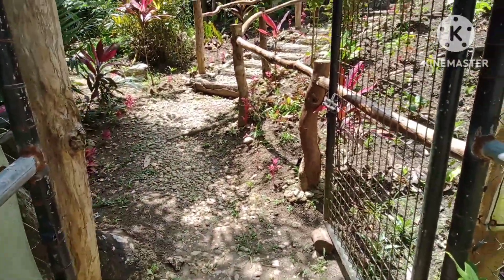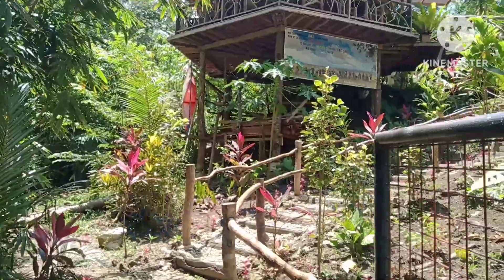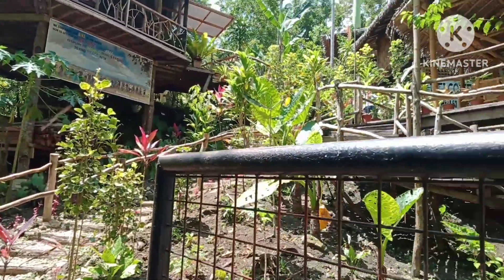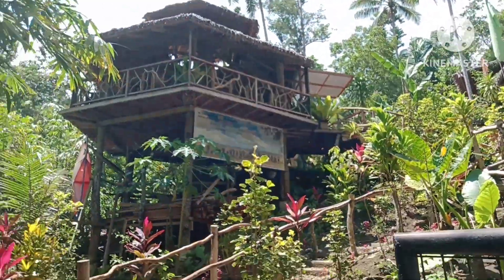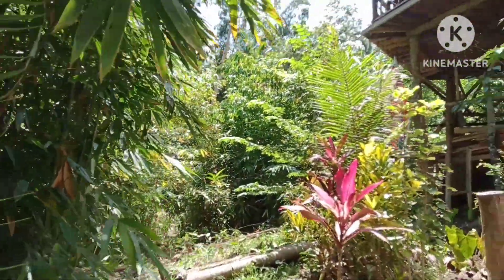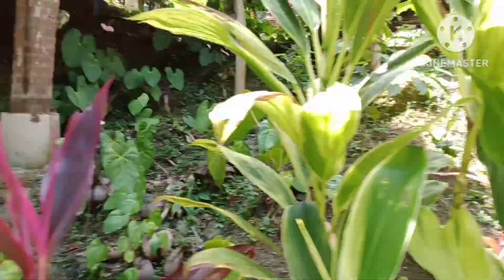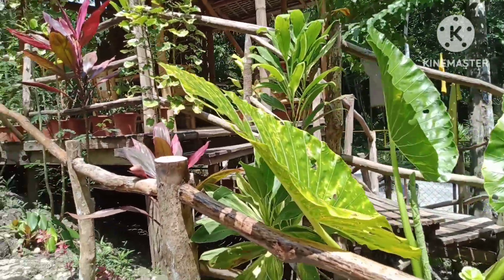Wow, it's really nice. It's really beautiful. I'm getting inside. Wow, it's really beautiful. Their fishes — it's really nature.